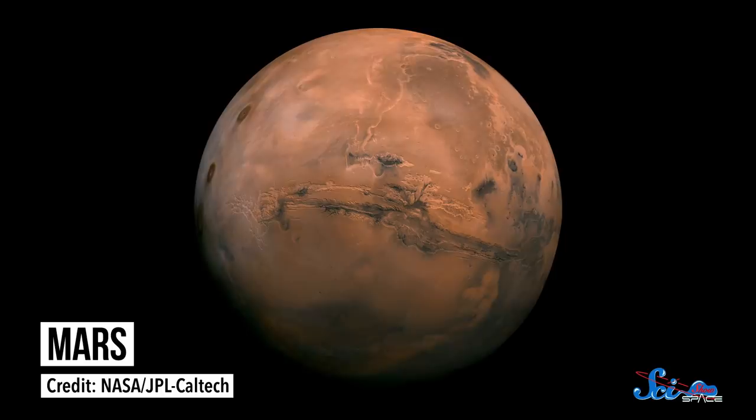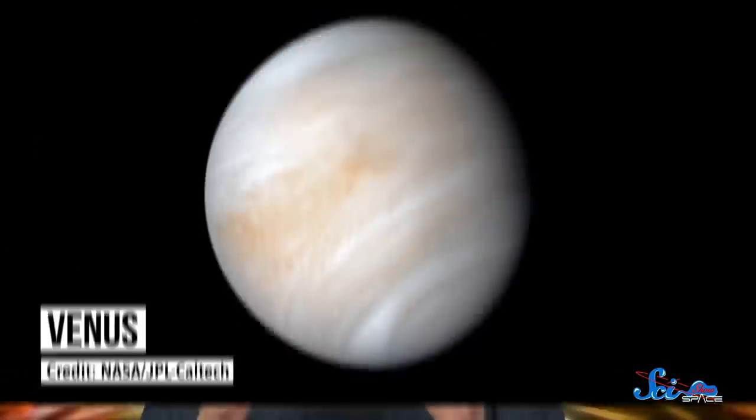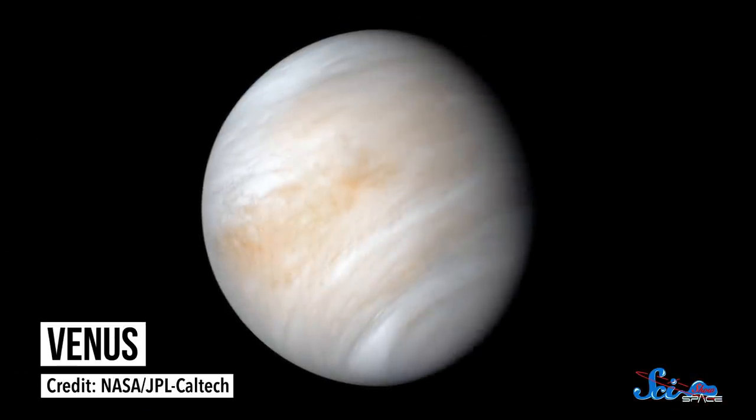For decades, NASA's focus in the inner solar system has been the exploration of Mars. And I'm not complaining. Since just 2000, the agency has sent four orbiters, four rovers, and two landers to the Red Planet. But last week, we got news that exploration in the 2030s is going to look a little different. NASA has announced two new missions to our other planetary neighbor, Venus.